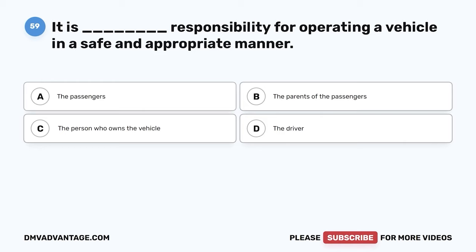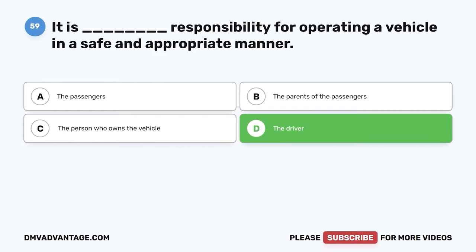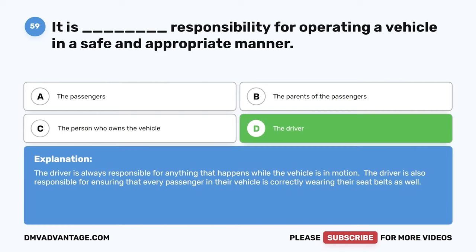Question 59. It is whose responsibility for operating a vehicle in a safe and appropriate manner? A. The passengers. B. The parents of the passengers. C. The person who owns the vehicle. D. The driver. The correct answer is D. The driver. The driver is always responsible for anything that happens while the vehicle is in motion. The driver is also responsible for ensuring that every passenger in their vehicle is correctly wearing their seatbelts as well.